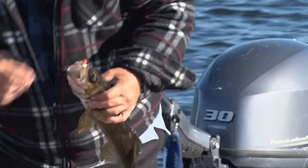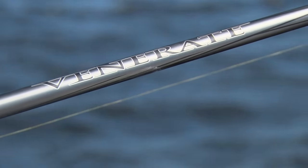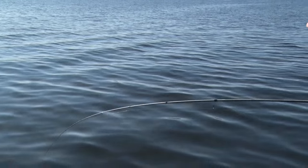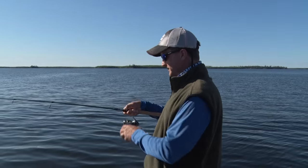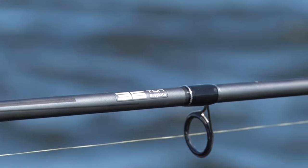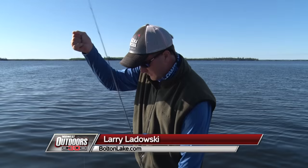We're using medium light action rods today. This is the new Venerate by Abu Garcia. What's nice about it is you can tell every little tick — whether you're on a rock, whether you're in mud, you feel the fish actually take the bait. You get that chomp and you can go, okay, there it is, boom, set the hook. Then it's up to the rod to do the fighting. It's 36-ton graphite, so it's really lightweight. You could fish all day with it.